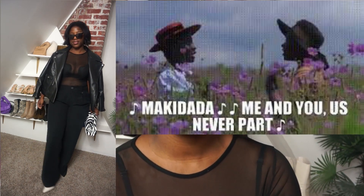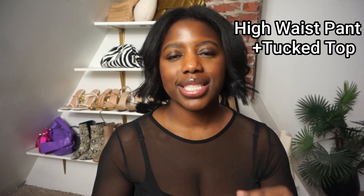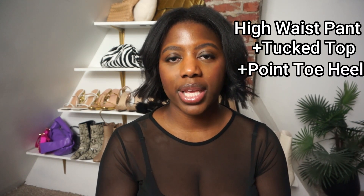I styled it with my white booties, and going into spring this will also look amazing with a pair of white barely-there heels. Something about a white shoe with a black pant just does it for me. I also draped my faux leather jacket over my shoulders. This is almost an outfit formula for me: high-waist pant, top tucked in, pointed-toe heel, and a jacket draped across my shoulders. I always feel well put together in this type of outfit.